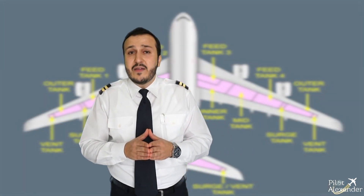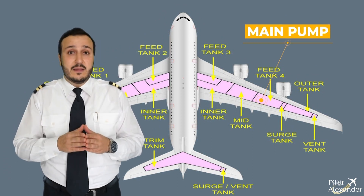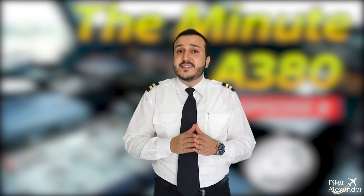The APU is normally fed by the main pump in feed tank 4, but it can be fed by any main or standby pump, or by the APU feed pump. All these details might be a bit complicated, so let's talk practicality — let's see how pilots use this system during a flight.